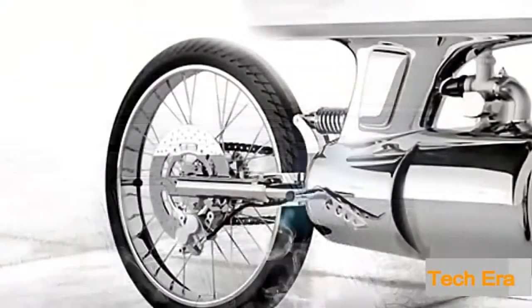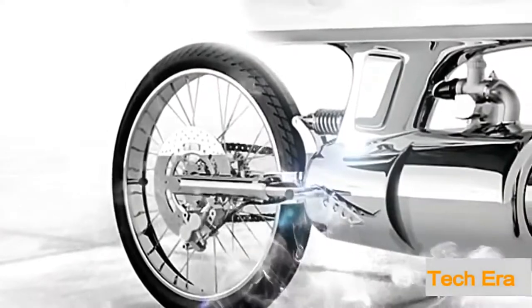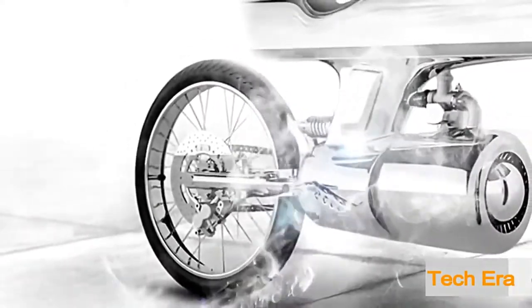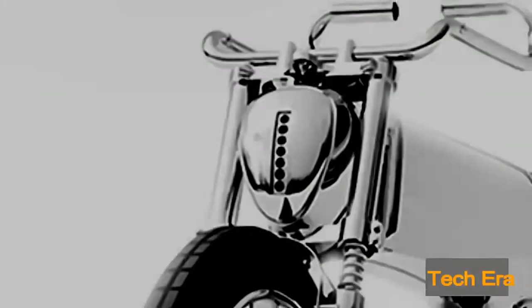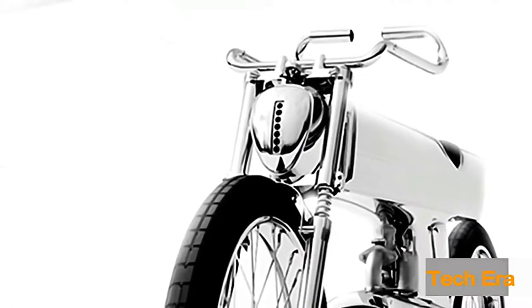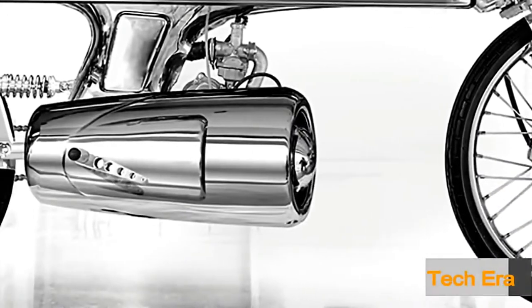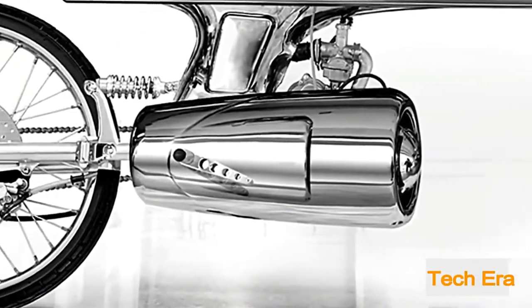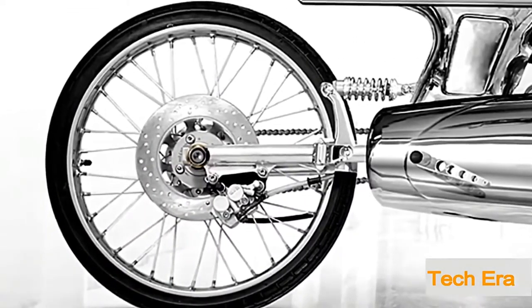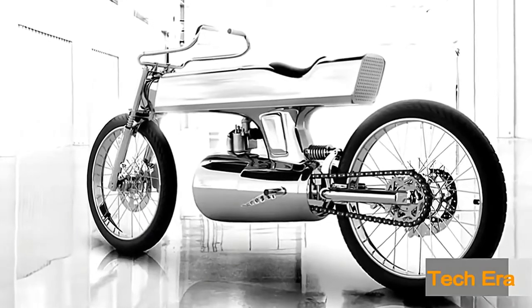The customization doesn't stop there. The L's handlebars, brake lights, and turn signals are all custom, each contributing to the L-Concept's identity. All Bandit 9 motorcycles are evolutions of earlier models, with each new version paying respect to its predecessors while adding its own personality and distinctiveness. The makers of the L-Concept believe it to be nothing less than a finely crafted work of art — and we definitely agree.